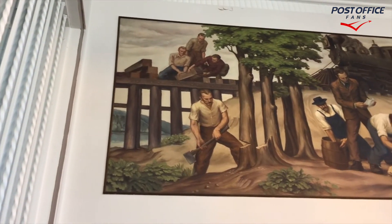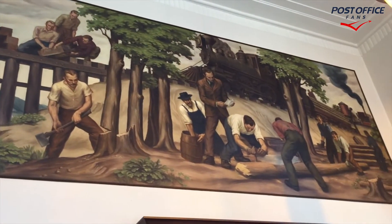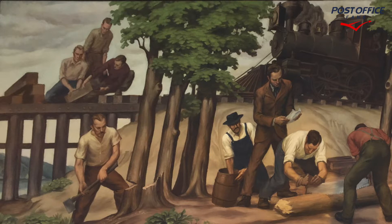Here we are panning from left to right across the entire panel. This is the original black and white photograph — as you can see, the lamps are different.